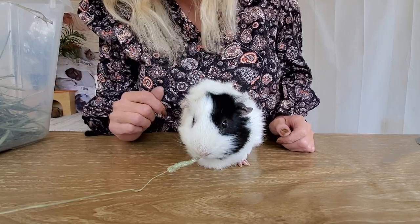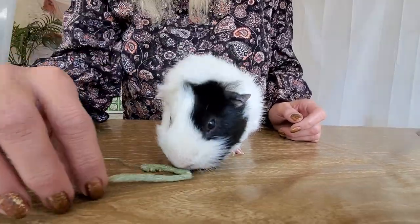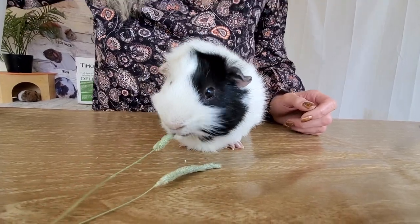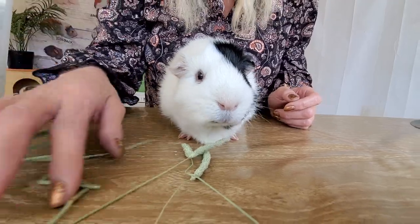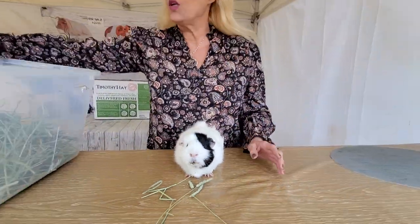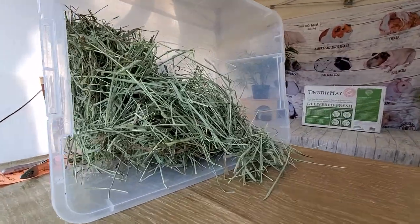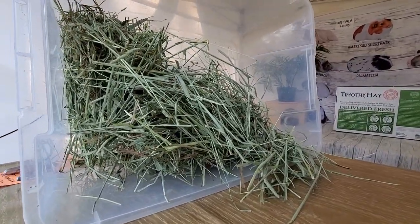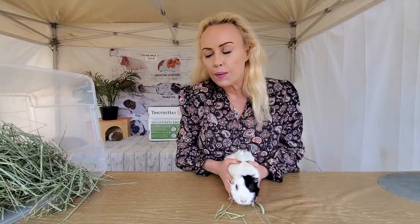Oh yeah, good boy! They love the seed heads, they really really do. Now look at my big bag of hay here — beautiful hay. Small Select has beautiful hay that you can buy on their website.